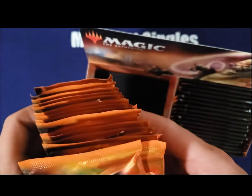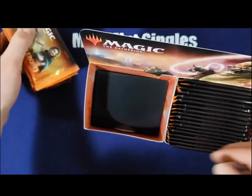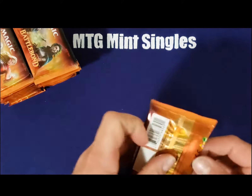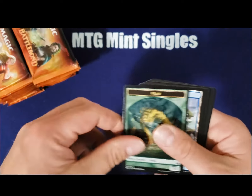Battle Bonds was a draft format set — it's already rotated. The EV is currently about $140 a box, and rising. We're going to go ahead and get started here.